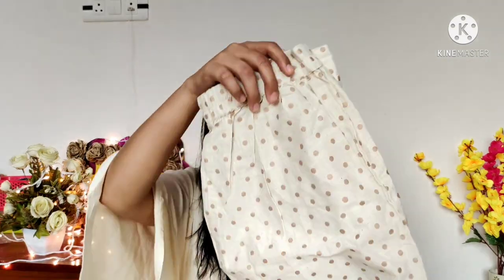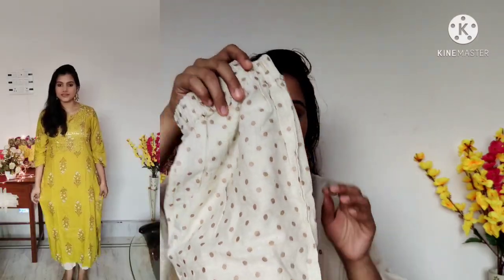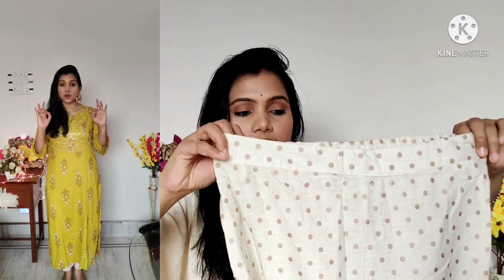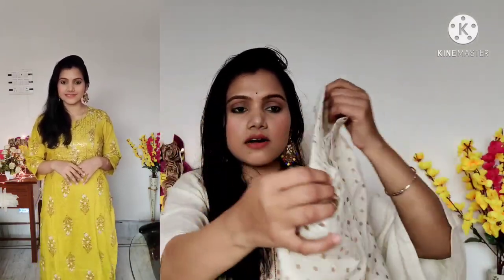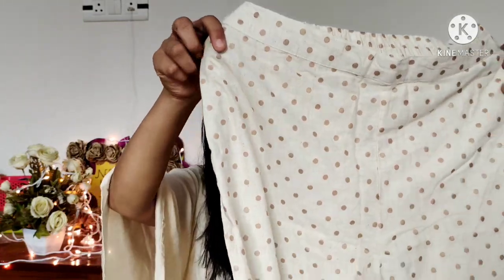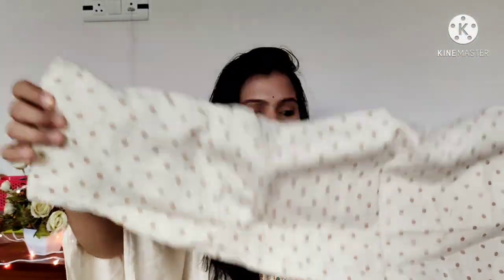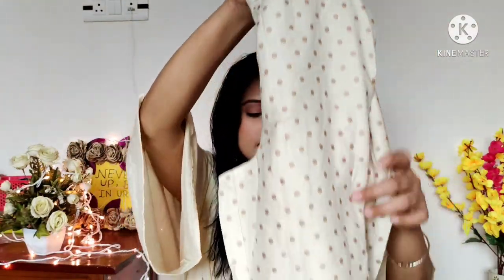With this shirt set I also received a cotton trouser pant in off-white color. You can see a semi-elastic waistline and it is made of cotton. The trouser features gold and foil prints and it looks very beautiful. You can carry this combination very well.